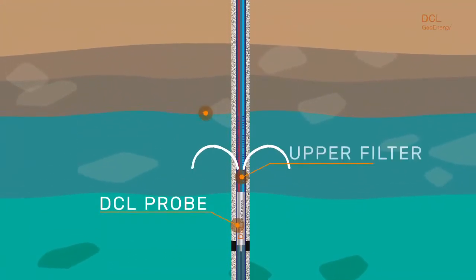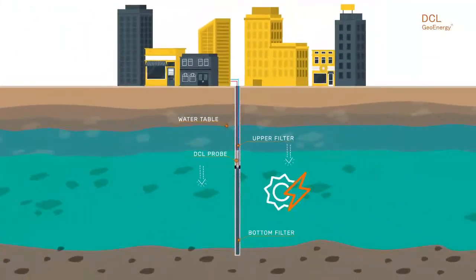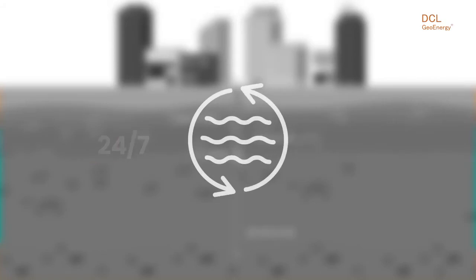After the exchange, groundwater is forced to travel a long and slow path, exchanging heat with the aquifer from which it recovers its temperature until it is pulled through the DCL assembly again. This process continues 24/7 as the subsoil continually exchanges energy naturally.